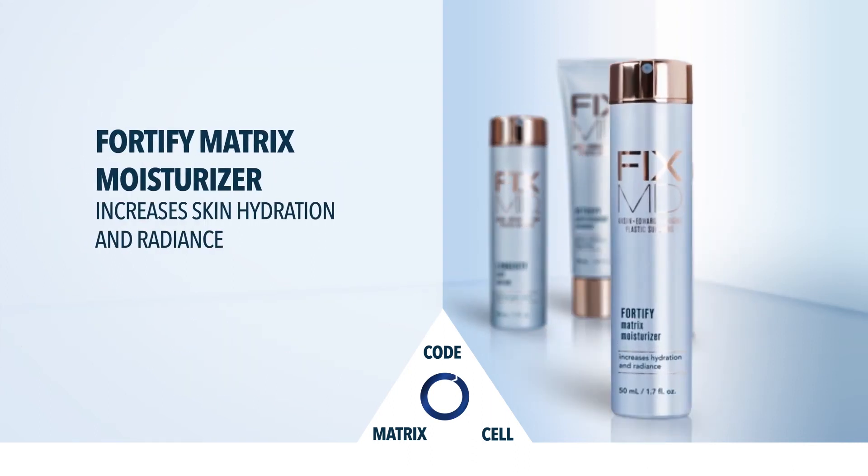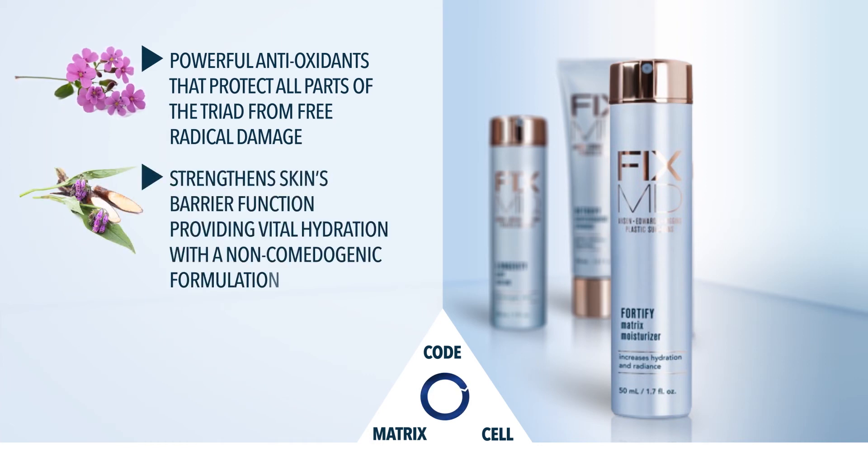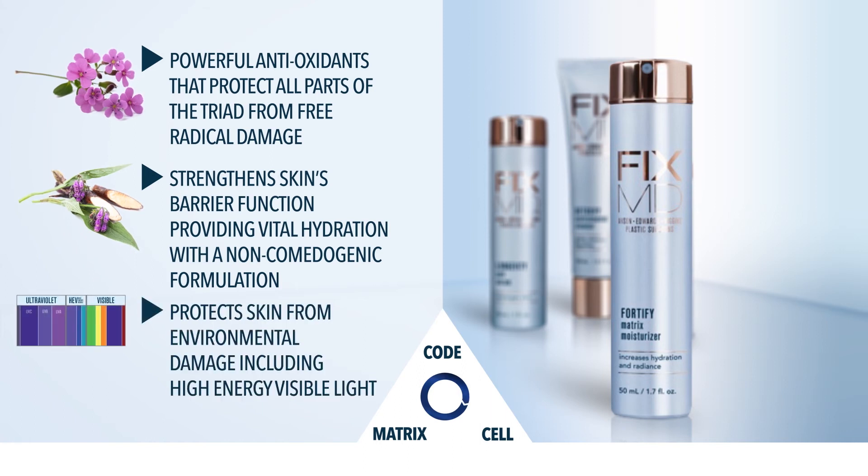FixMD Fortify Matrix Moisturizer contains powerful antioxidants that protect all parts of the triad from free radical damage. It strengthens the skin's barrier function, providing vital hydration with a non-comedogenic formulation, and protects the skin from environmental damage, including high energy visible light.